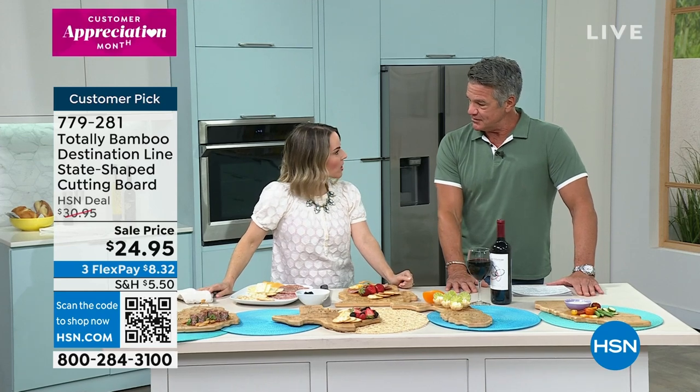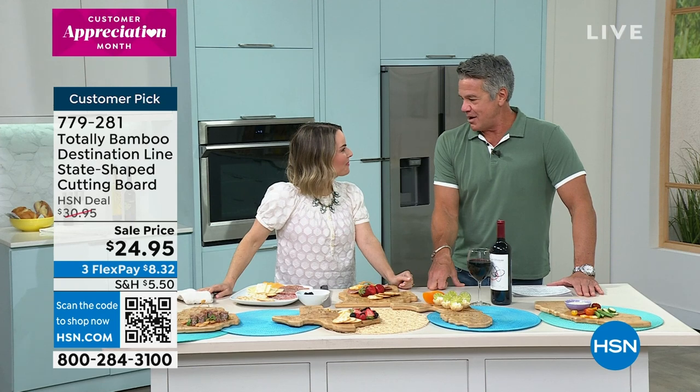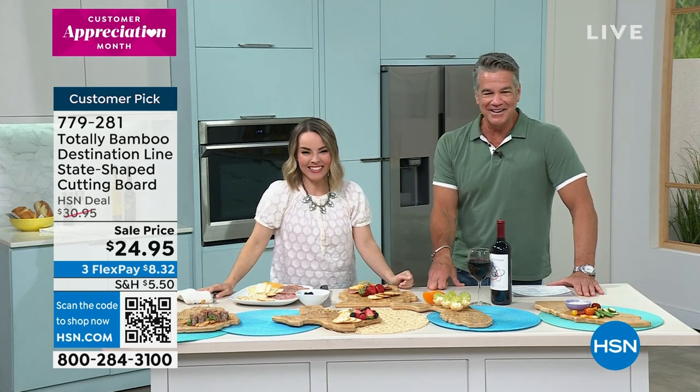Wonderful to see you. I love stuff like this — you don't need it, you just want it. It's fun. It's portable. All right, Carrie Mileto, everybody — customer pick as well. Item number 779281.